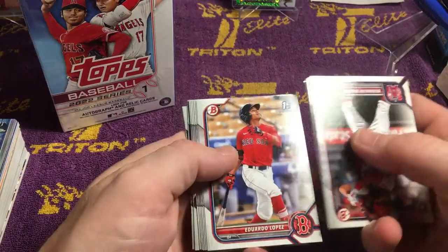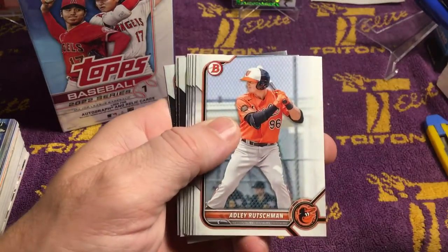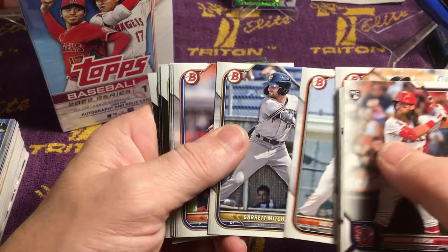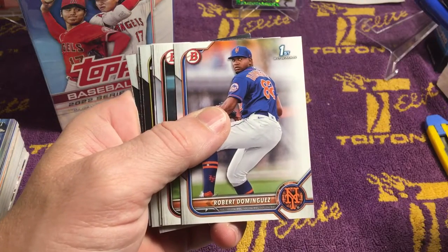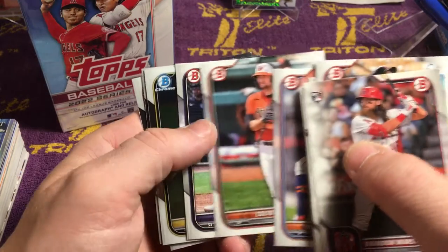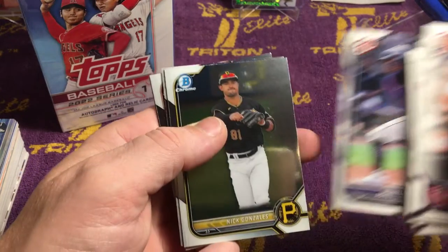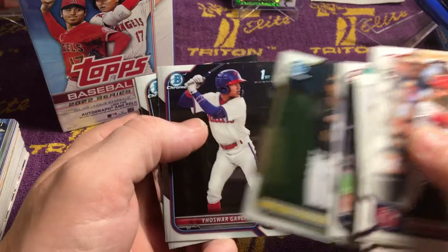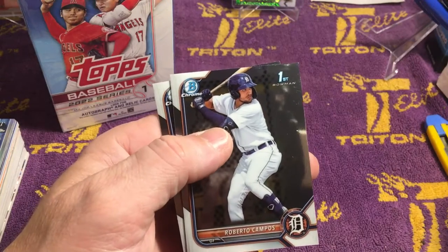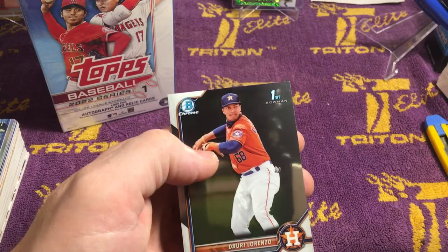Some more chromies at the back. Eduardo Lopez, First Bowman. Adley Rutschman. Garrett Mitchell — the man that I just pulled an auto of last week. Roberto Dominguez, First Bowman. Colton Couser. Adel Amador, Colorado Rockies. Nick Gonzalez, chrome. Yowzer Garcia, First Bowman chrome. Roberto Campos, First Bowman chrome. And Duari Lorenzo, First Bowman chrome. Nice.